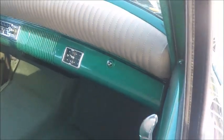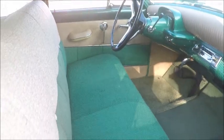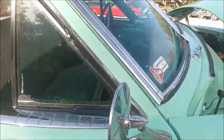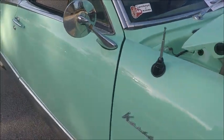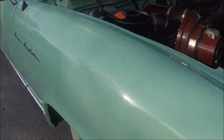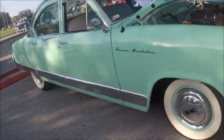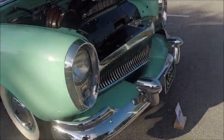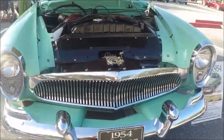Very modern looking. That emergency brake there would have been a knee buster in an accident, but otherwise this dash looks pretty safe. Very well restored — and you don't see too many of them. My favorite is the Kaiser Dragon, which is really cool.